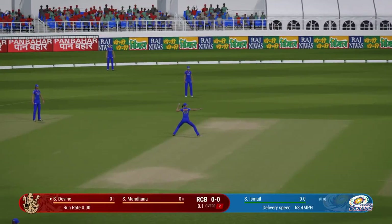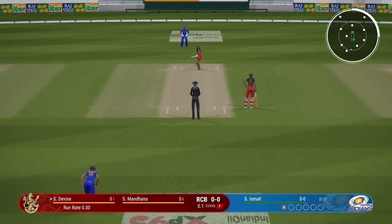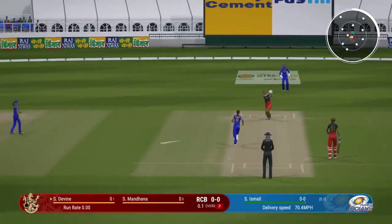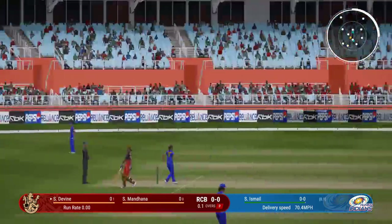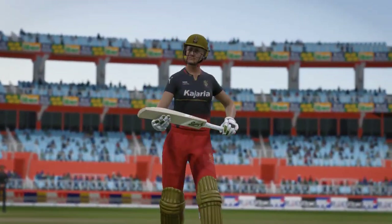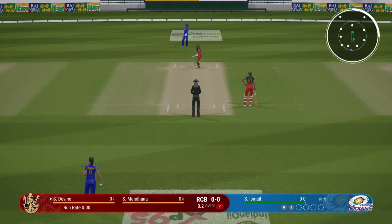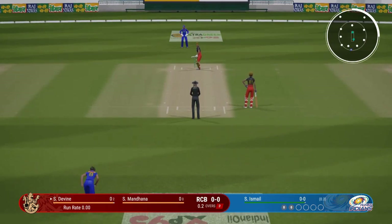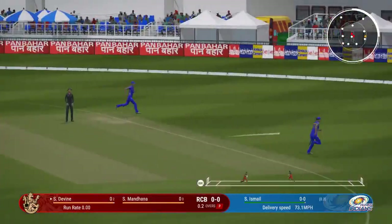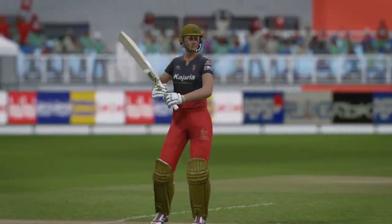Doesn't beat the infield. Beats the field with a great shot — errs on the side of bowling, slightly fuller, and they've been put away.